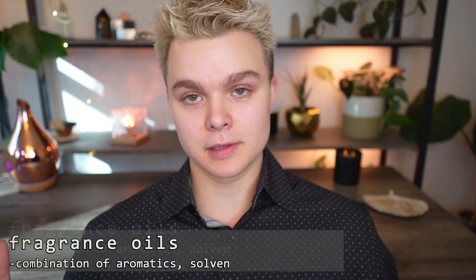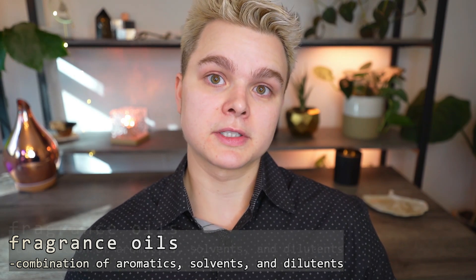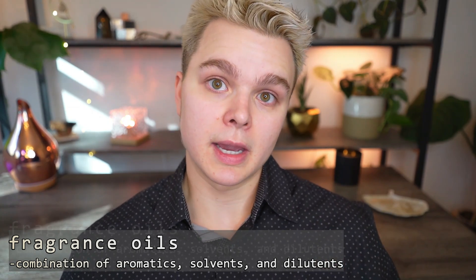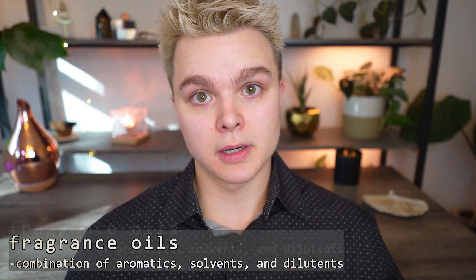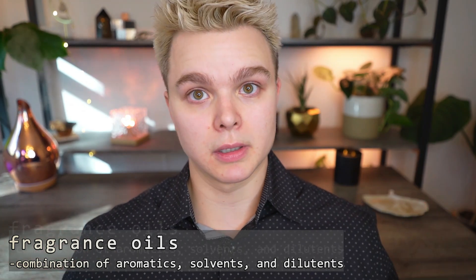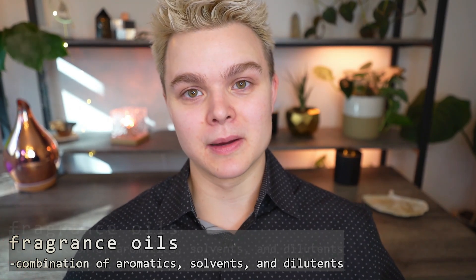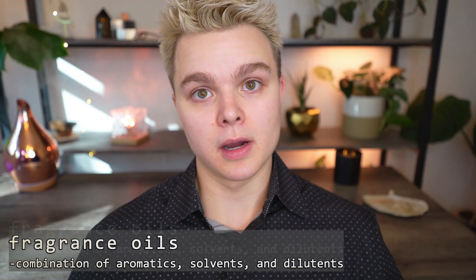Fragrance oils are not really what we might imagine. They're actually a combination of three primary things: aromatics — those are all the different things that make them smell wonderful to us. It's a combination of essential oils, bioidentical ingredients that are synthesized in a lab, oftentimes mimicking essential oils but removing things that are toxic. And there are some totally synthetic notes we don't get in nature — like chocolate or blueberry — replicated in labs. That is all part of the aromatic category.